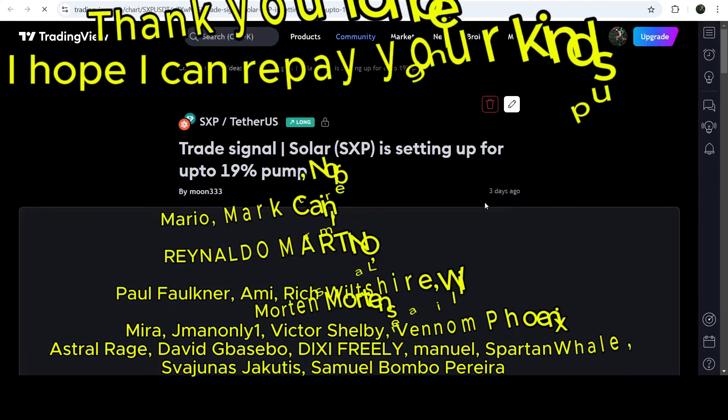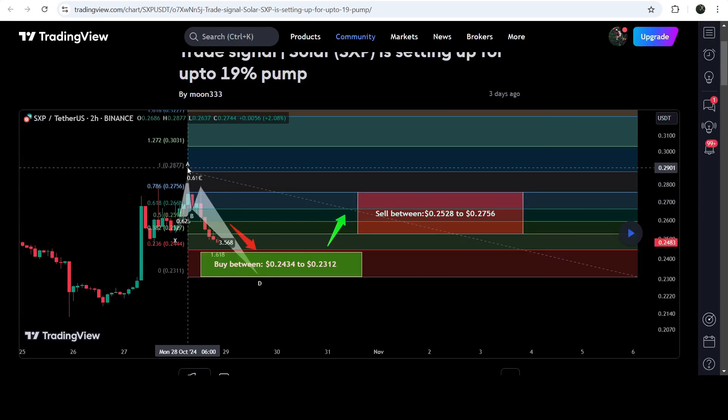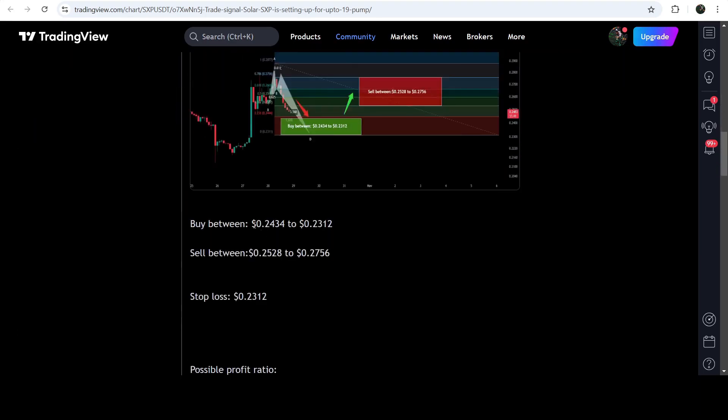First of all, let me begin with my most recent trade signal for SXP that I shared three days ago with my members. That was an expected harmonic bullish butterfly move that SXP coin was completing on a two-hour time frame chart with the USDT pair. This was the complete trade signal with the buying zone, the sell targets, and the stop loss.